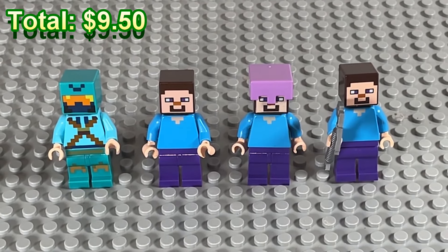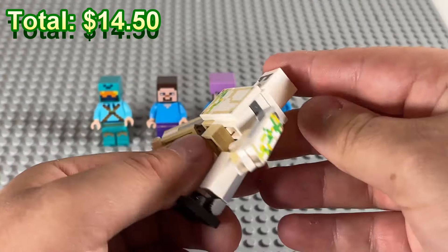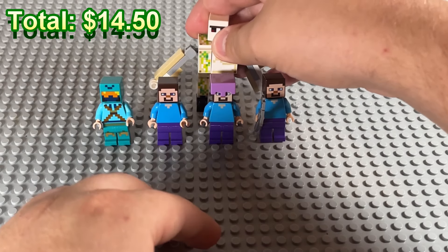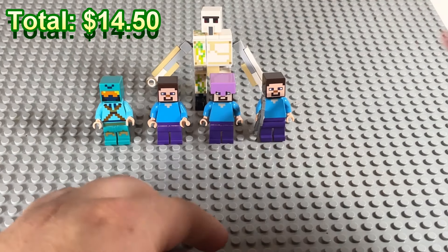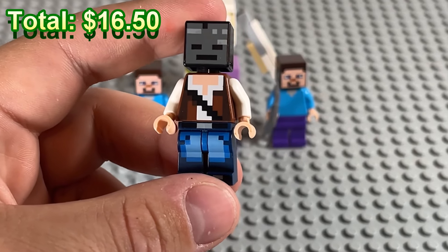According to Bricklink, this bad boy — the iron golem — is kind of expensive. It's cool to get one of these in here. The bigger mobs tend to be a little more expensive. And if we get a white villager, they are expensive too. We have what looks like an adventurer here.